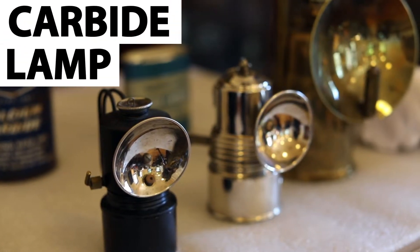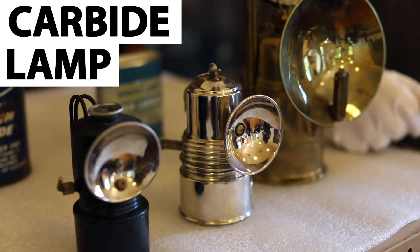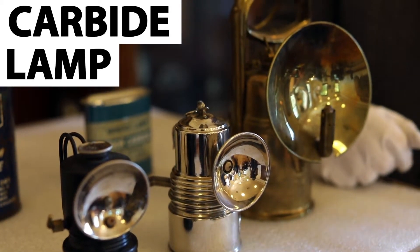Historically, miners have used several different techniques to illuminate their workspaces underground. They have used everything from oil lamps to candles. But by 1900, a new type of lamp was starting to come onto the scene, called a carbide lamp. The carbide lamp was named after its main fuel source, which was calcium carbide.